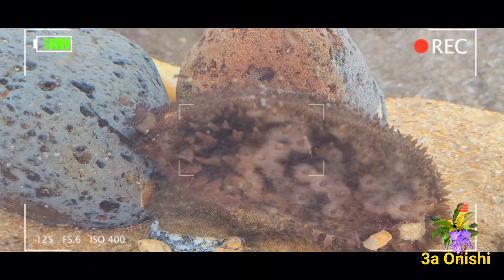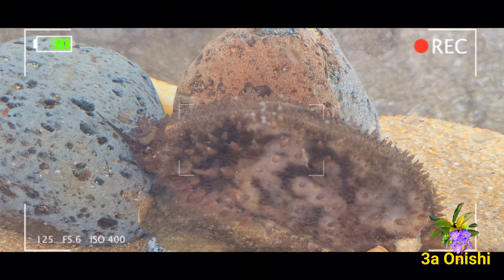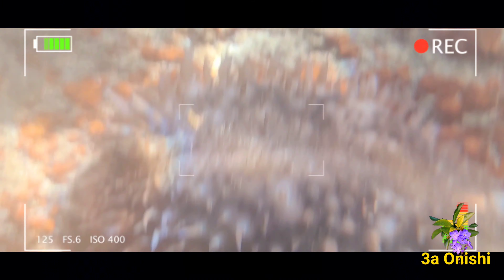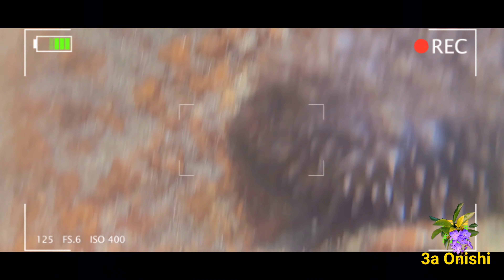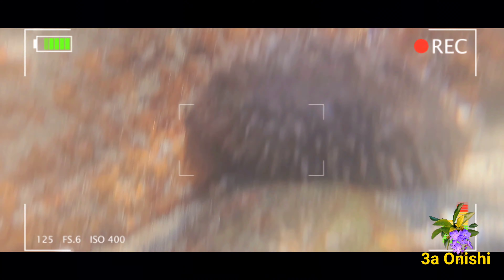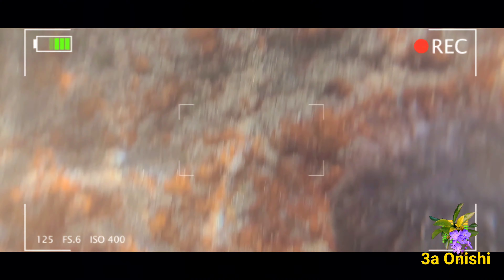Esse tem um tom de marrom escuro com manchas mais claras. Essas cores os ajudam a se camuflar no seu ambiente ideal, entre pedras e algas, de profundidades desde 1 metro até aproximadamente 40 metros. Também observei que quando eles estão recobertos pelo seu manto com expansões tentaculares, esses caramujos têm uma aparência ameaçadora, parecendo até com uma anêmona.